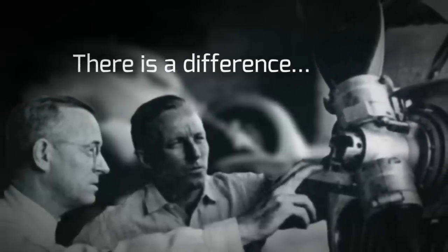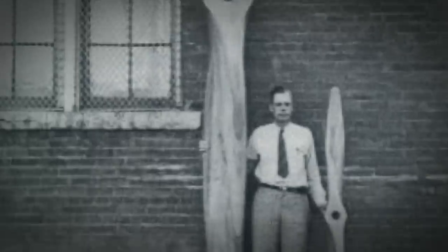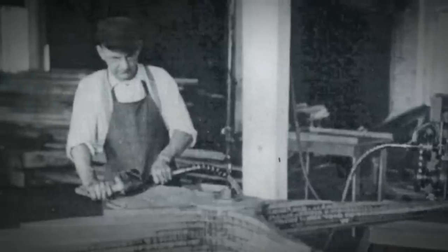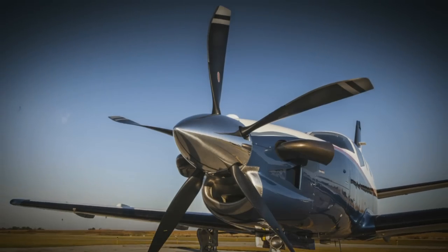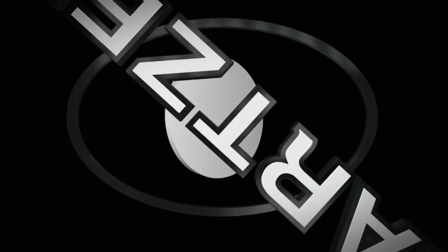There's a difference between charting a steady course and pushing for the ceiling. For nearly a century, Hartzell Propeller has been defining that difference. It's in our passion for engineering and research, and our dedication to testing the limits of performance. We are built on honor. We are Hartzell Propeller.